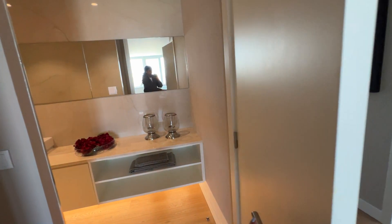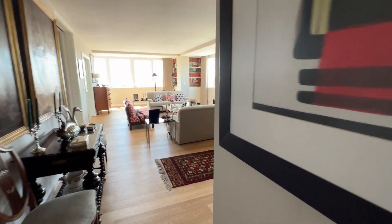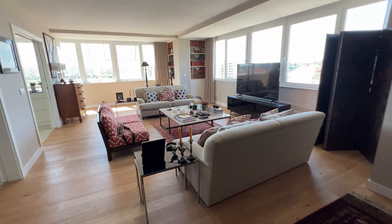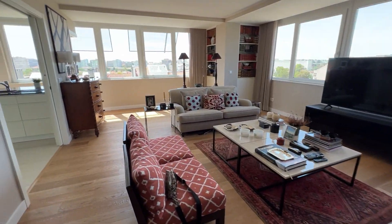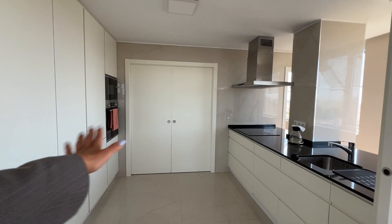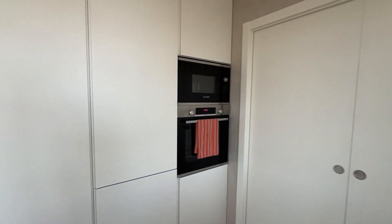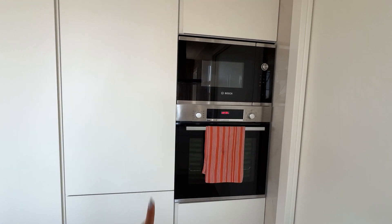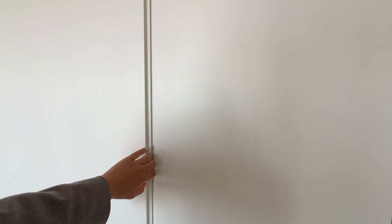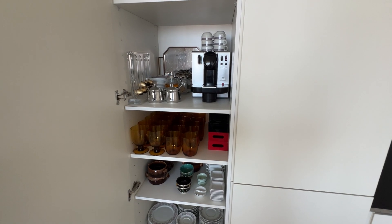Walking here, we have the hallway and this beautiful living room. And here we have this beautiful kitchen, fully equipped — microwave, oven. If we open here, we have some coffee machines and other items.